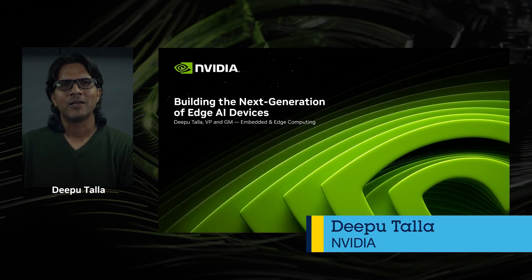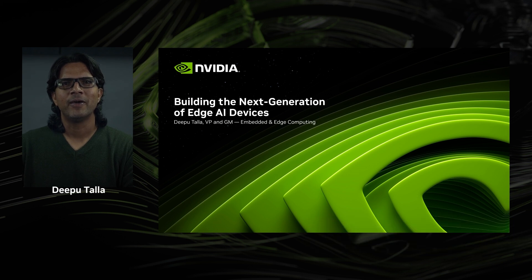Hello, all. My name is Deepu Tala, Vice President of Embedded and Edge Computing at NVIDIA. Welcome to the SD Edge AI Summit. I would like to share two things with you today that will help you drastically cut down the development time and expense for deploying Edge AI while delivering high performance and accuracy.